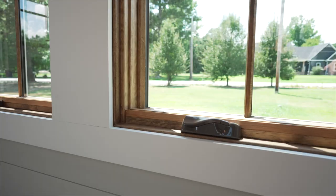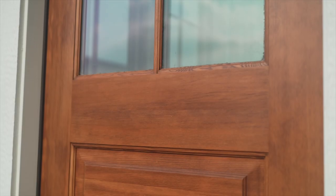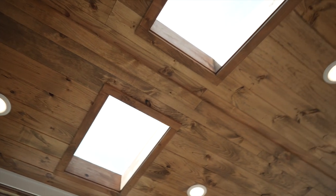The hardwood floors, the stained windows and doors, and the pine ceilings give it a warm wood feel and a nice contrast to the shiplap walls.